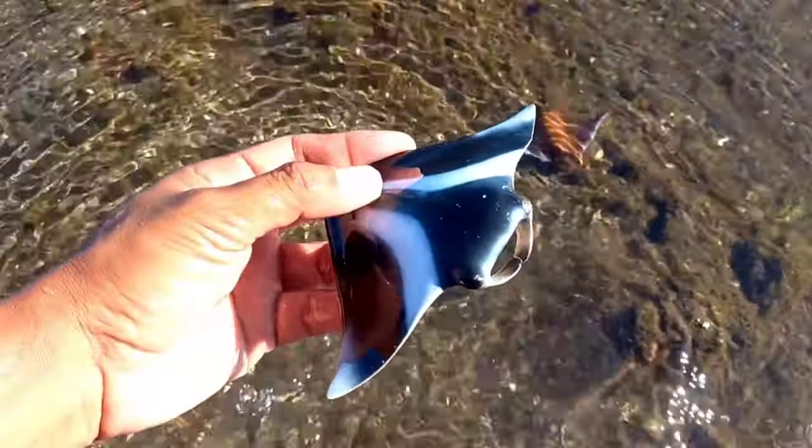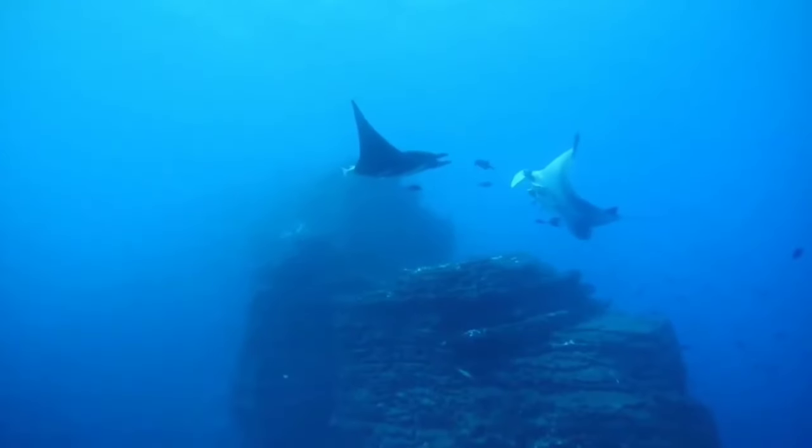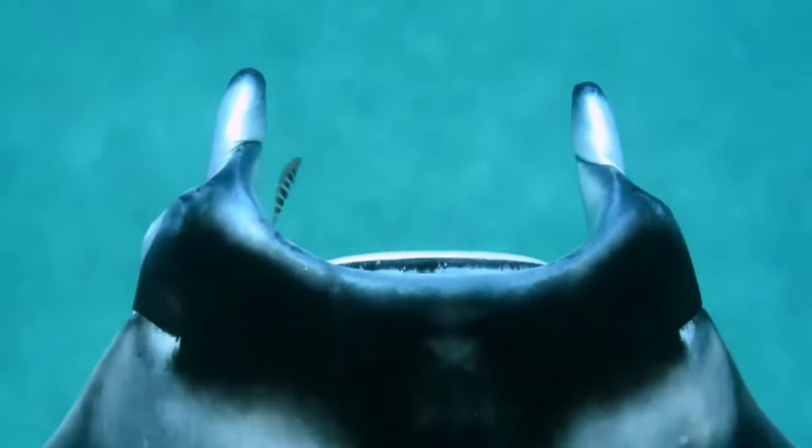This is a manta ray. Manta rays swim by moving their wings up and down like birds in flight. These wing-shaped fins help them explore the waters and also help in finding food.